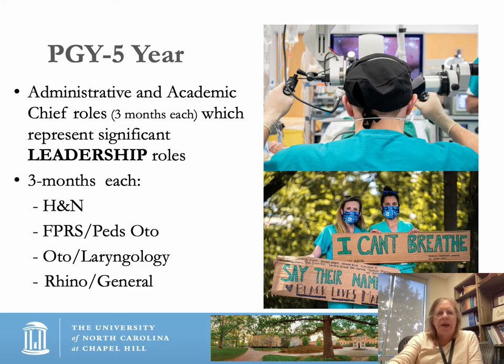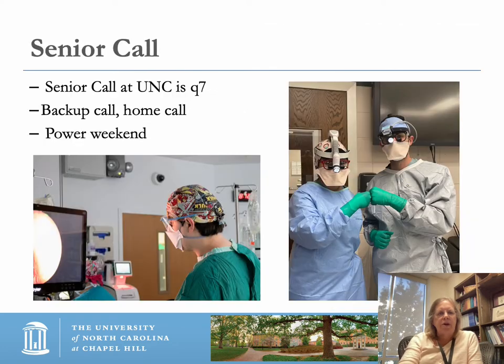Senior call at UNC is Q7 — backup call only from home, with a power weekend. If you're very busy, we want to hear about that and back off on activities the next day that you're clinically active. Senior call is a very strong experience that is backup and from home, come in as needed.